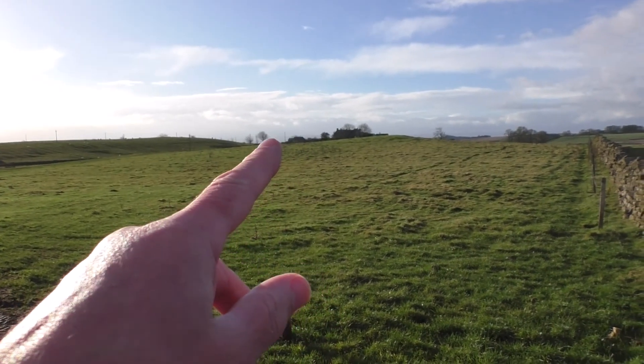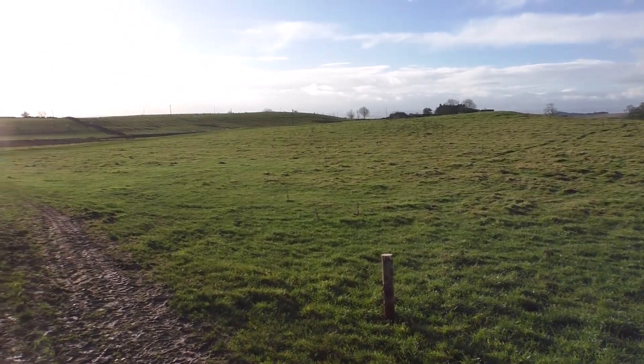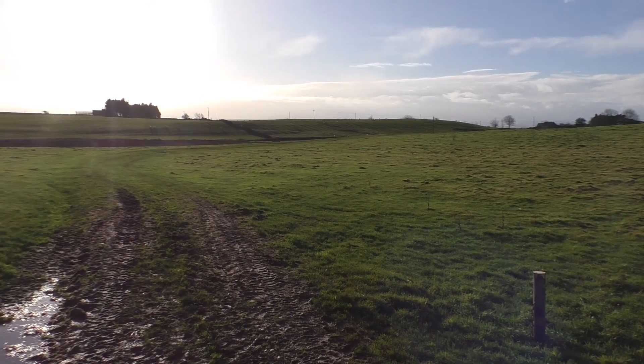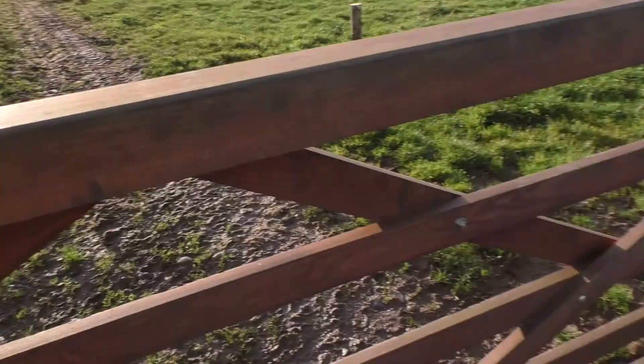Coming from that way from the farm, kind of following the field line to the right and then cutting diagonally across this field. I'll just follow the farm track through a gate here.